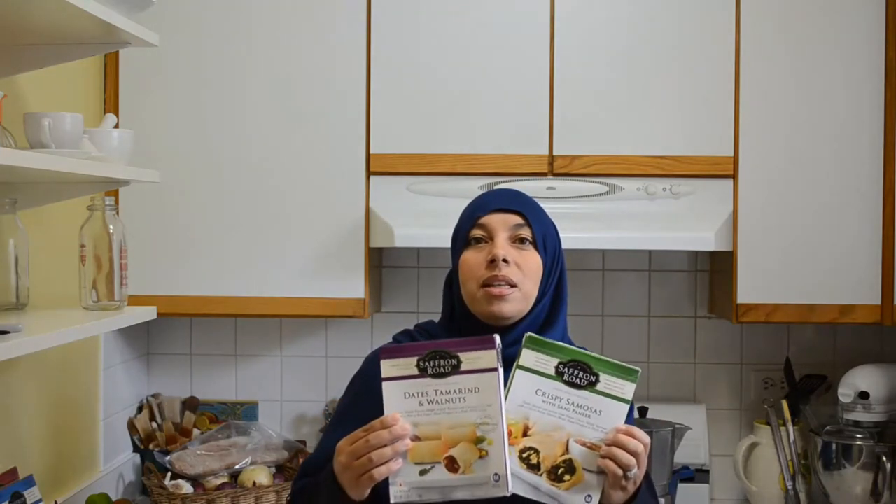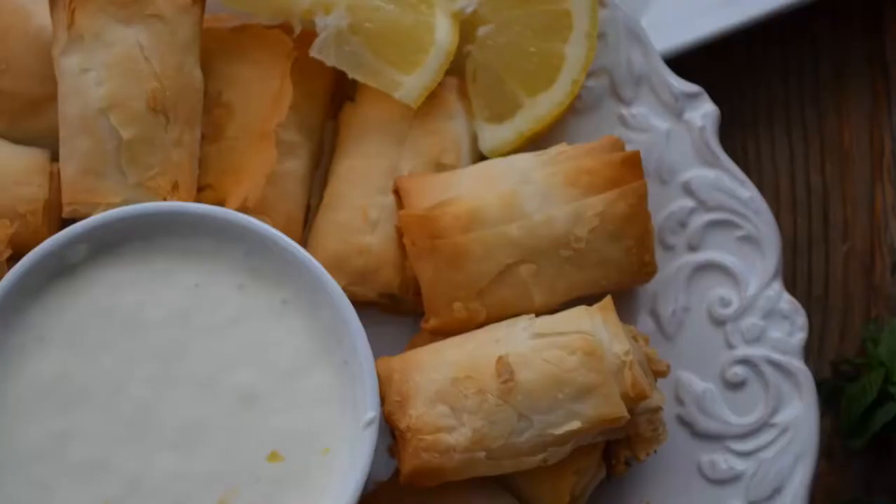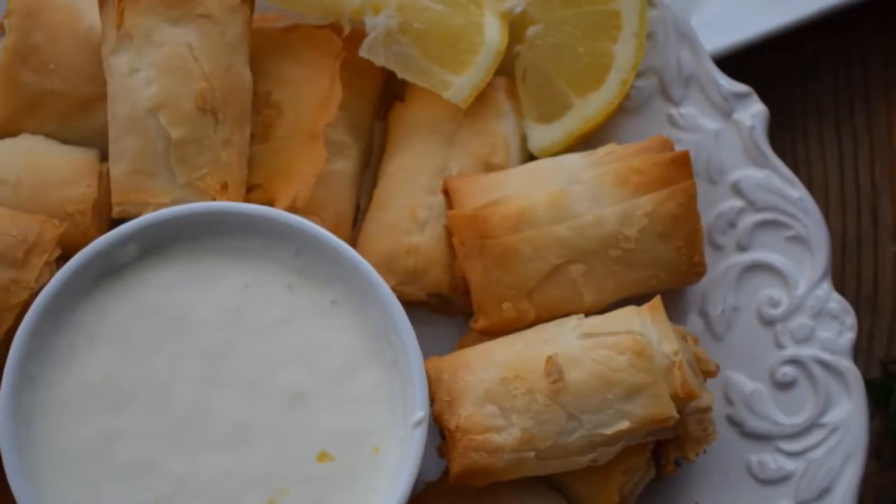There's no need to stress about having healthy and convenient foods at iftar time, even if you're expecting guests. Saffron Road has these incredibly delicious new phyllo appetizers that don't take long to make and go so well with dips, sauces, chutneys, or even just a nice fruit drink. And the Turkish figs with goat cheese are the perfect sweet accompaniment to my quick dates with creme fraiche and pistachios dish.